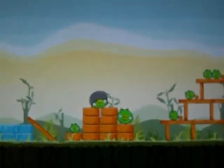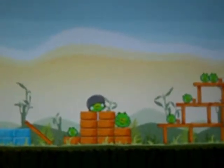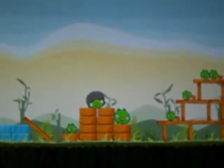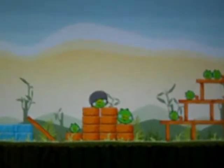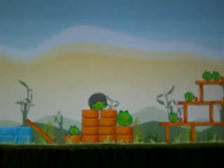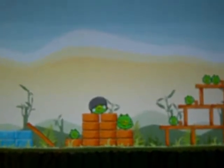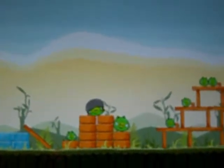Angry Birds! Hi kids, it's Mathstervakis. This game is called Angry Birds. The green pigs in this game stole the bird's eggs. So now the birds are angry, and they want their eggs back. So they have to get launched at the green pigs.